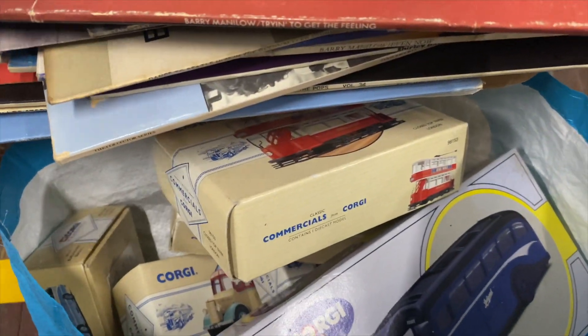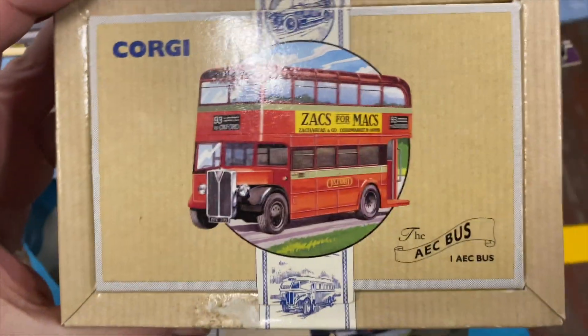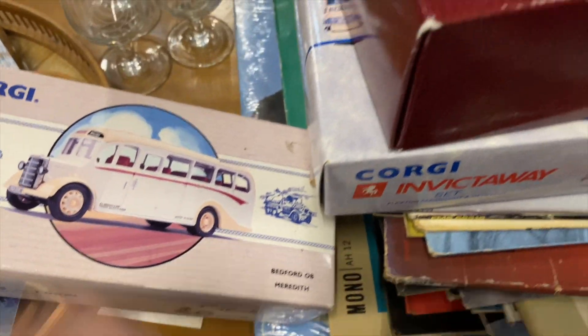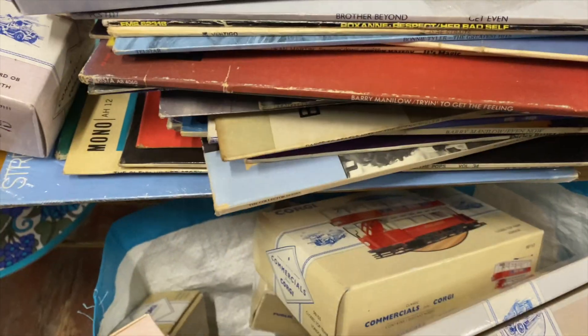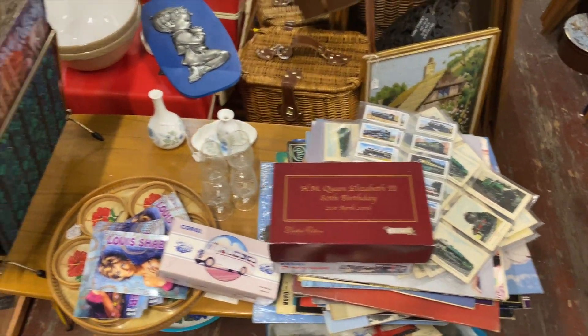There's a London tram, a Sheffield bus, and a fantastic double decker bus. I think she's considering putting them in the auction - I think they're worth quite a bit of money. But if she puts them up I'm going to be interested. Some of those are really nice.